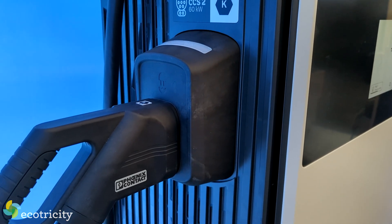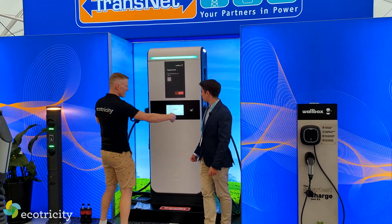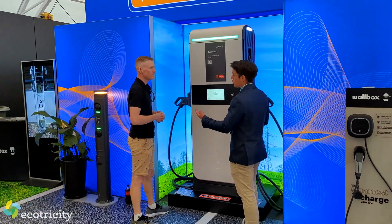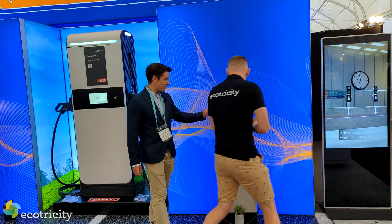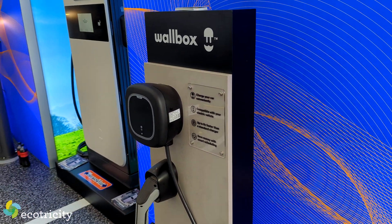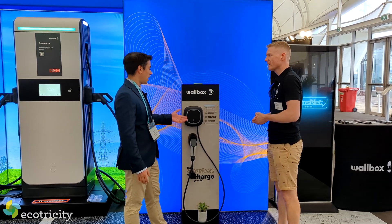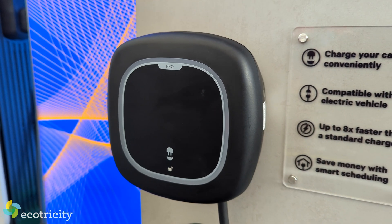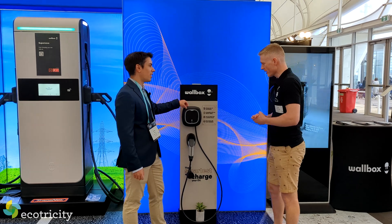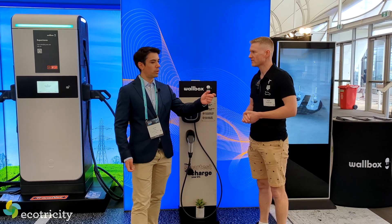It uses six power modules and each one of them is independent, so if one is down the others keep working and they can be switched. You can charge two vehicles at once — this one is a split charge, so two vehicles at the same time, or just one if you want to prioritize it. This is also the latest AC charger we have, called PulsarProp. It brings technology around regulation — the latest regulation we've seen in the UK and Europe, which is becoming more important in this part of the world. For example, in terms of cyber security, it brings something called anti-tampering: if someone opens your charger, you get a notification telling you that someone has opened it.